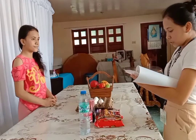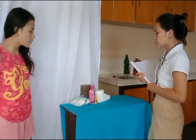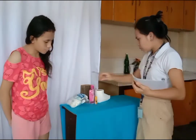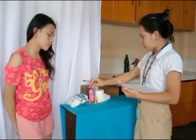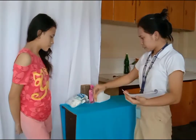Next, we need to check the supply of our first aid kit. We are lacking alcohol, cotton balls, betadine, and tissue. So we need to order one box of alcohol and one box of betadine.